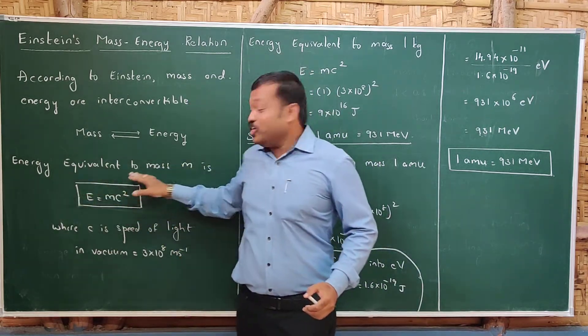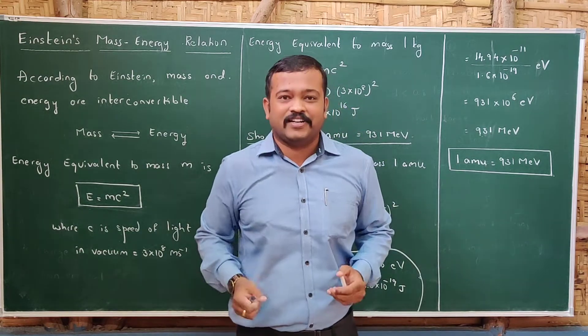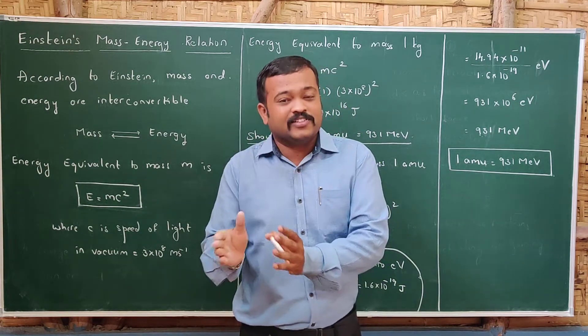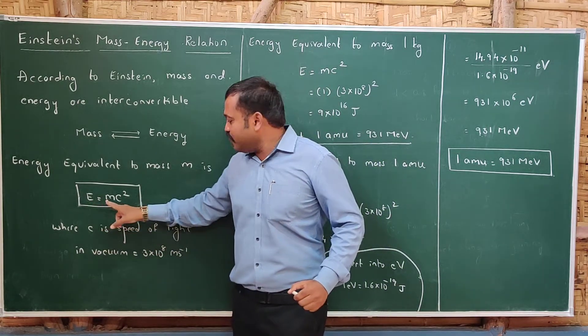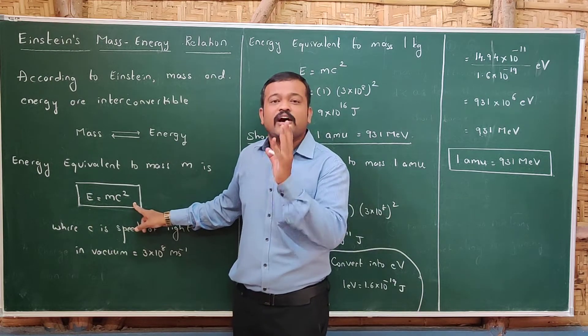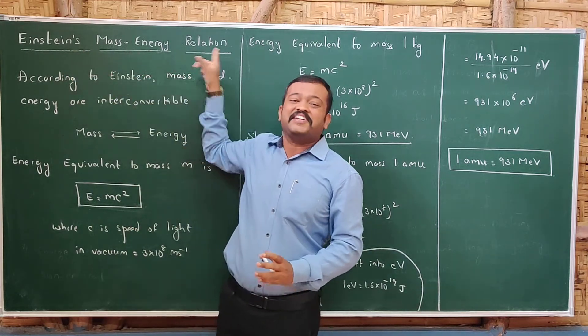The energy equivalent to a mass M is given by the formula E = mc². This is the famous Einstein's equation, called Einstein's mass-energy relation. Here E is the energy equivalent to mass M, and c is the speed of light in vacuum, with a value of 3 × 10⁸ meters per second.